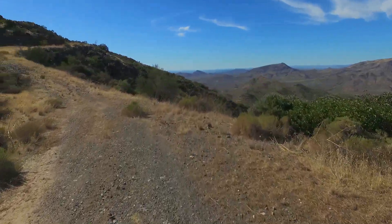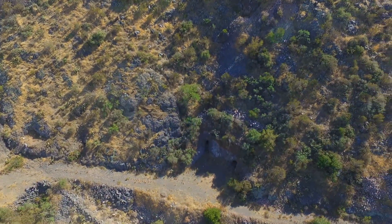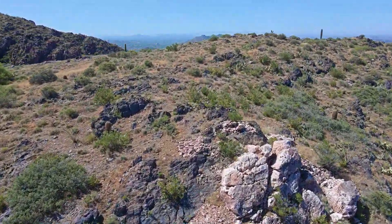This is where the gold came from. There's an entry tunnel bored into the bottom of the rich vein, honeycombed with tunnels all the way to the top.